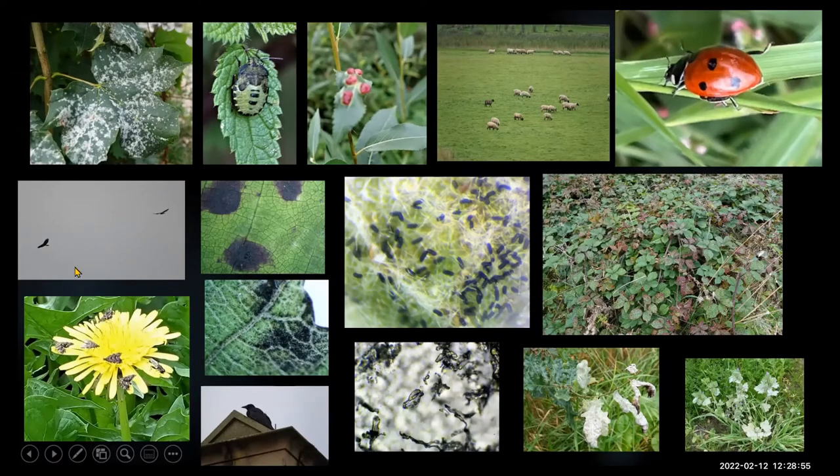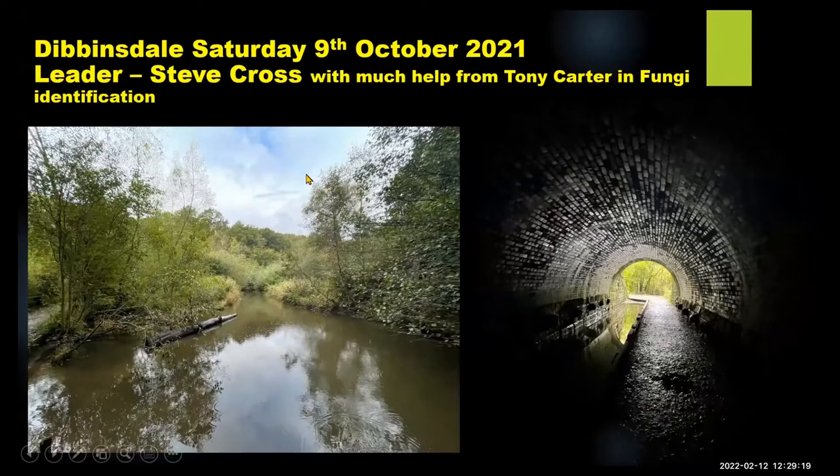We saw two buzzards overhead. There was nettle tap moth. Moths really love the dandelions. There was a crow on the station. The St John's wort had to be checked under the microscope to determine what mildew that was. The oaks had lots of mildews as well, as did the henbit nettle. So it was really an excellent trip out for lots of mildews — ideal time of year of course for those.